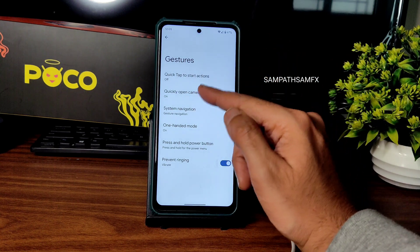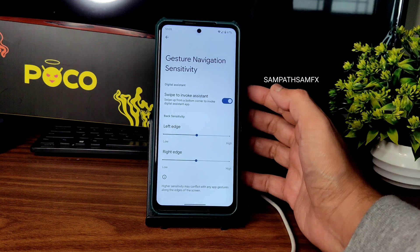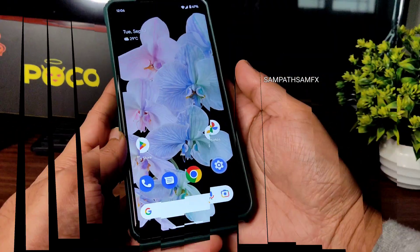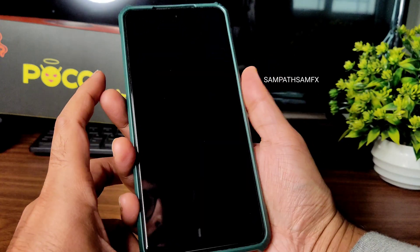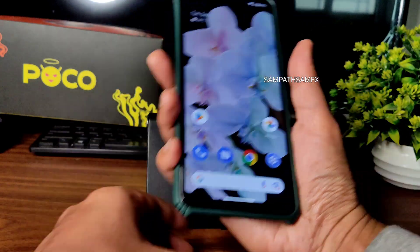For system navigation, if you want you can go back to two-button or three-button navigation. Left edge and right edge sensitivity is adjustable, but there is no option to increase the pill length. Let's check fingerprint unlock — as you can see it unlocks very quickly.